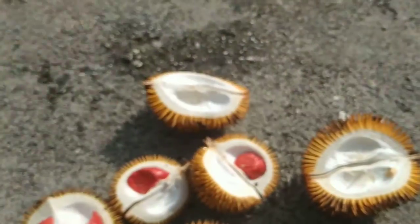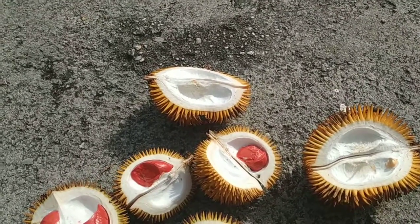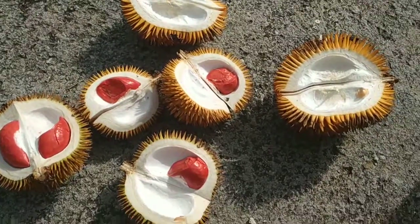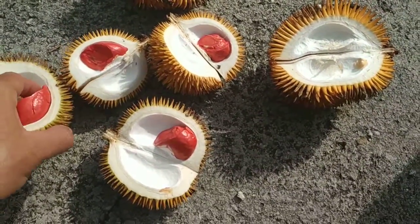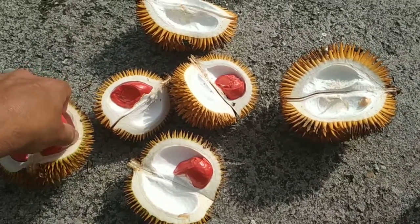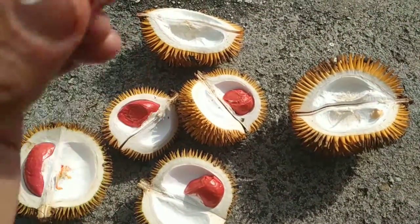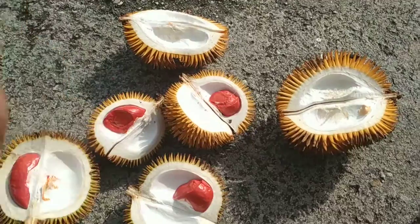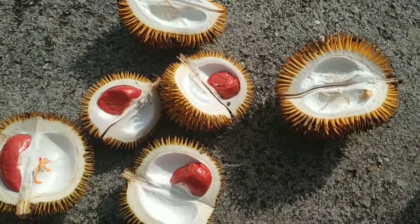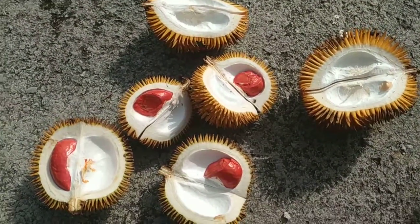There is not much flesh on this one, and it tastes like chilies without being actually hot — chilies without the hot chili spiciness, but with the chili flavor. Really interesting. The red ones seem to have more flesh, and it's also more firm.